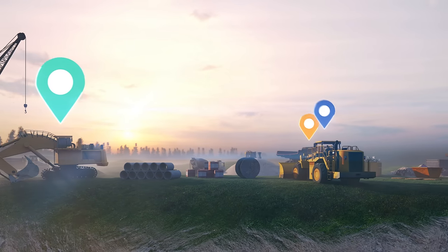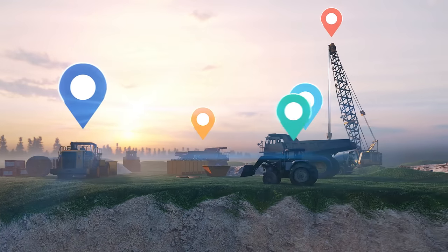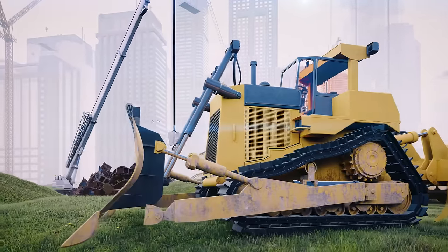You get live updates on where your equipment is if you use GPS trackers. Equipment tracking can help monitor how long it's been since your last service for better maintenance scheduling and, importantly, ensure safety when using cranes, bulldozers and diggers.